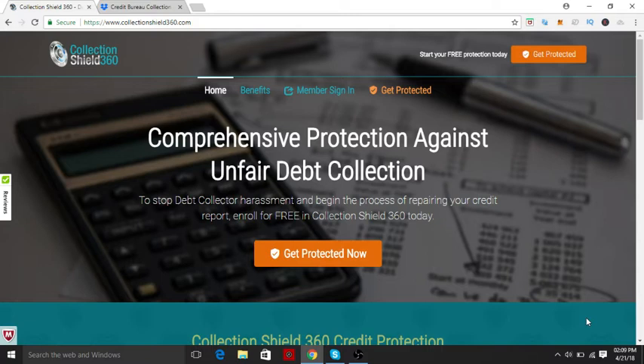If you don't have the time, you don't have the money to hire a credit repair specialist, you can get involved with Collection Shield 360. That's the thing that's pretty cool about them.